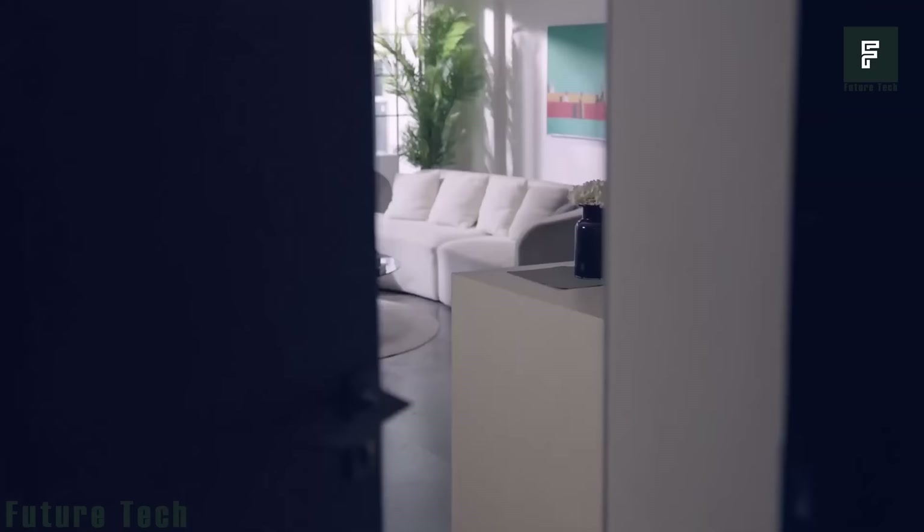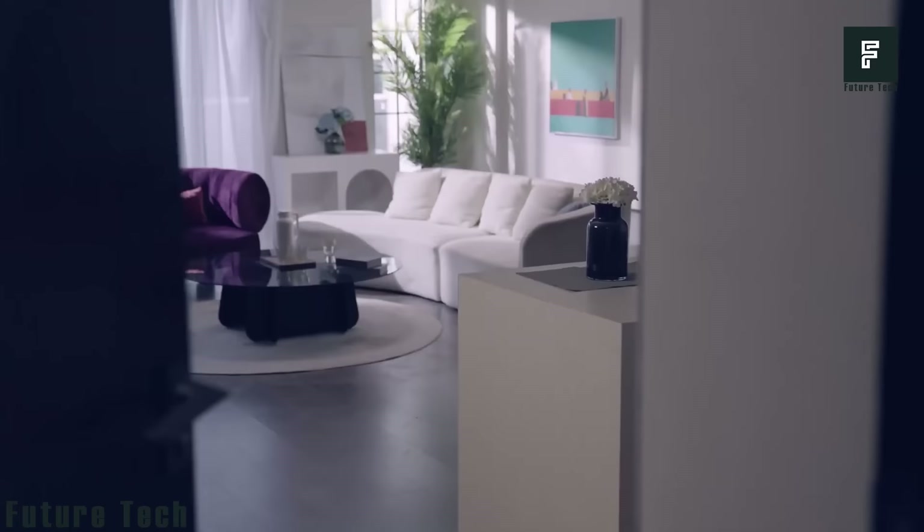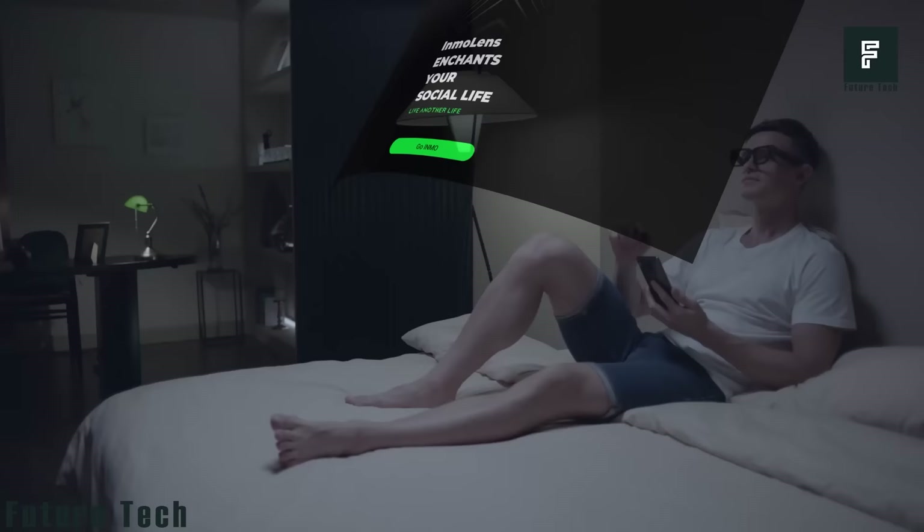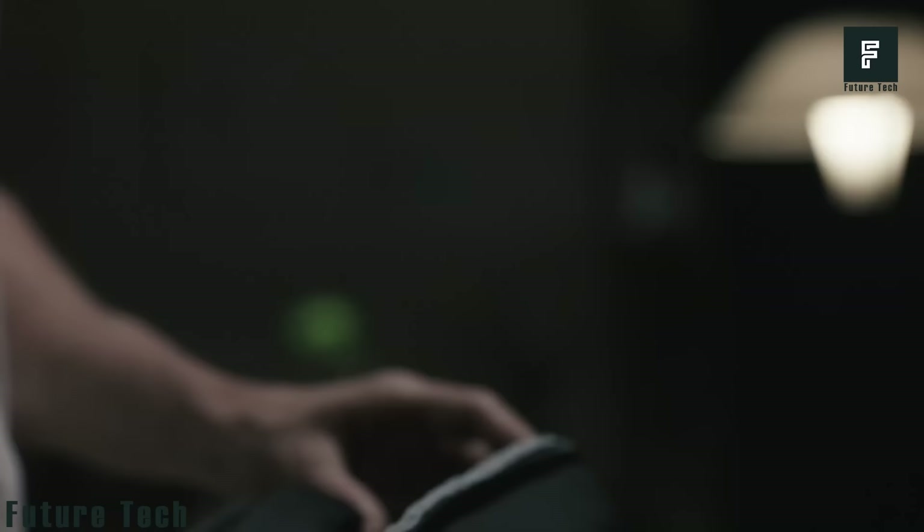Communicating with the outside world has never been so easy. All it takes is a click of a button, and Inmo Air will take care of your daily schedule as your personal assistant. All your memos and notes will be displayed in augmented reality. You can pick up an Inmo Air for just $439 on Indiegogo.